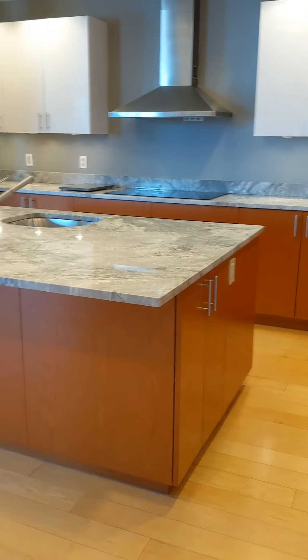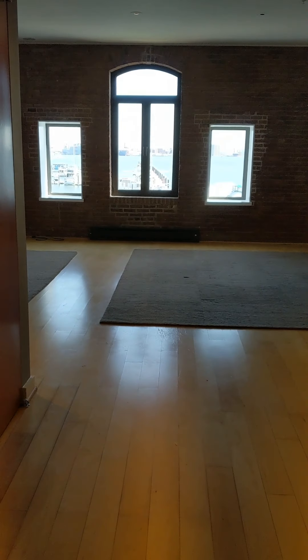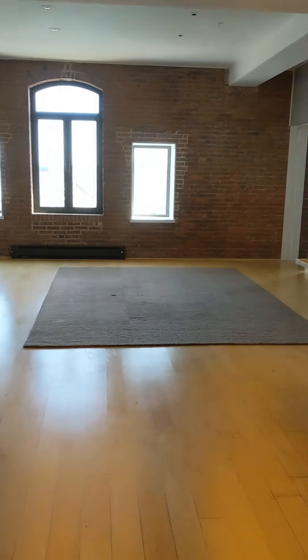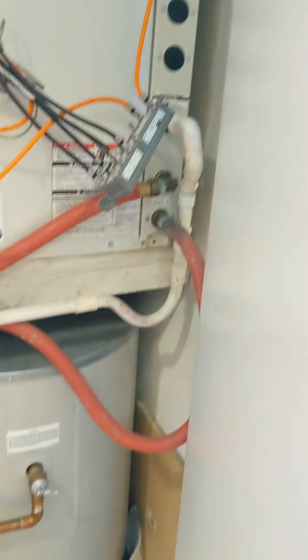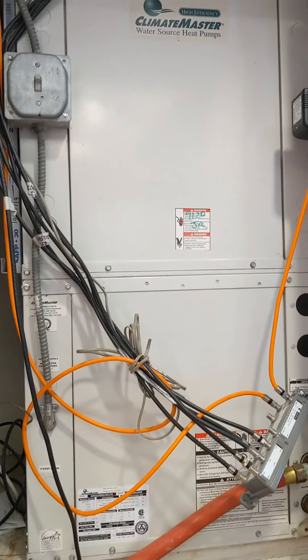So you first walk in those doors, and the first thing you see is that big window over there with the exposed brick. You've got a nice tall closet over here. And then you've got your water and electric over here — heat pump — all right in there.